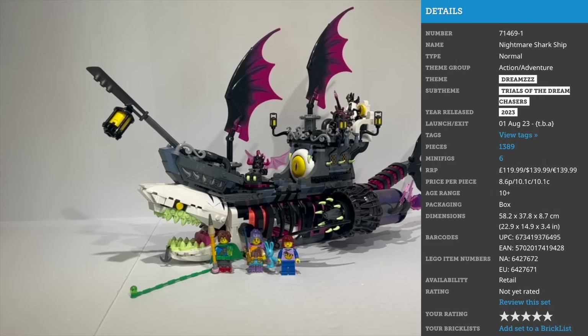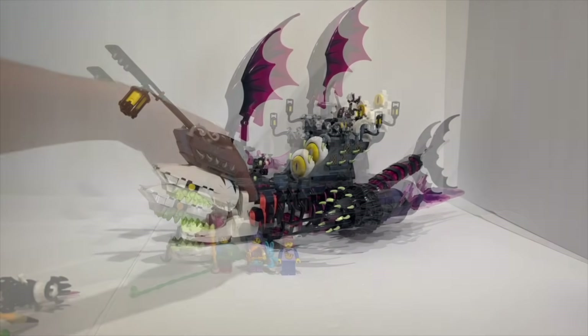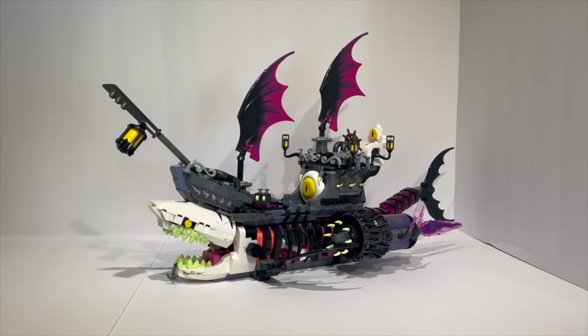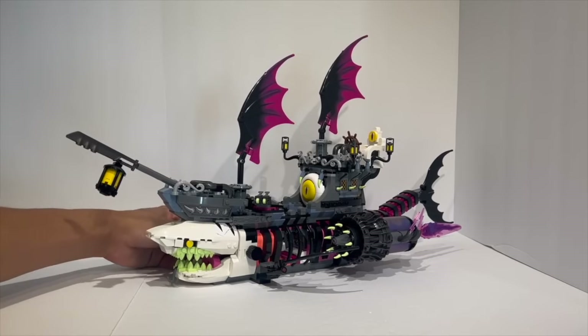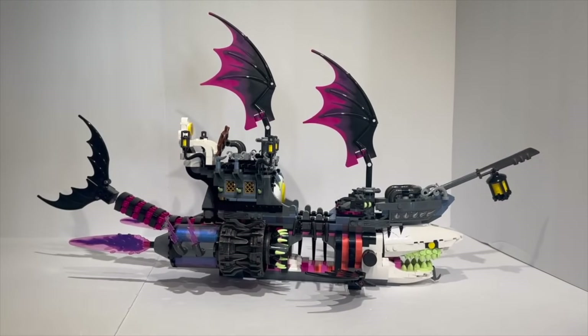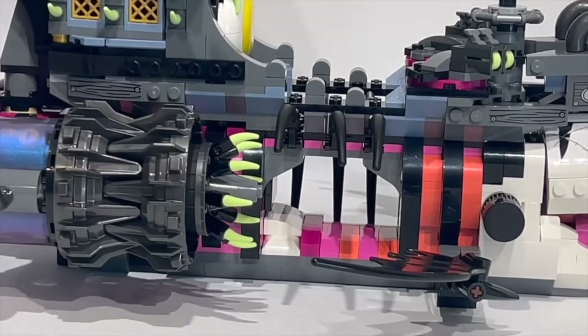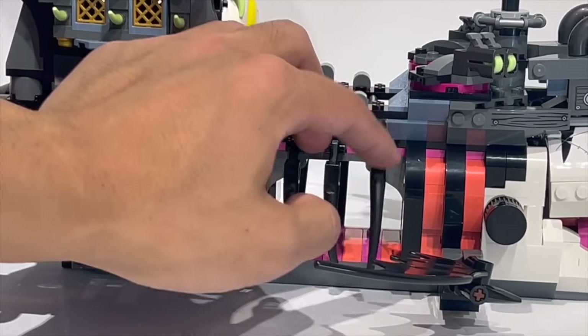For number 3, I have a set from the brand new LEGO original theme, LEGO DREAMZzz — set number 71469, The Nightmare Shark Ship, retailing for $140 US. This to me is the best LEGO DREAMZzz set. Maybe I'm a little partial because I love sets focused on villains and unique aesthetics, and I love when LEGO does something outside the norm. The core competency of LEGO DREAMZzz is that you can rebuild your sets into different builds — for this set you can change it into a four-wheel off-roader — but the main build is the Nightmare Shark Ship. The Shark Ship itself is a massive skeleton shark with a pirate boat mounted on top and massive jet engines on the sides. It is just such a cool model with really aggressive aesthetics.